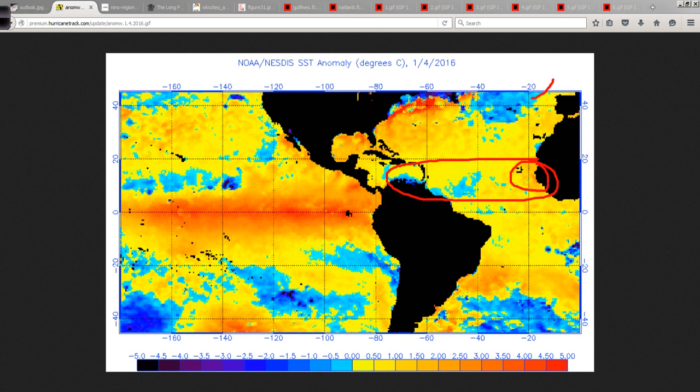Off the chart up here — literally off the map — very cold water in the far northern Atlantic, which has led to what we call a decline in the AMO, or the Atlantic Multi-Decadal Oscillation. That's a story for another day. We can talk about that more the closer we get to hurricane season.